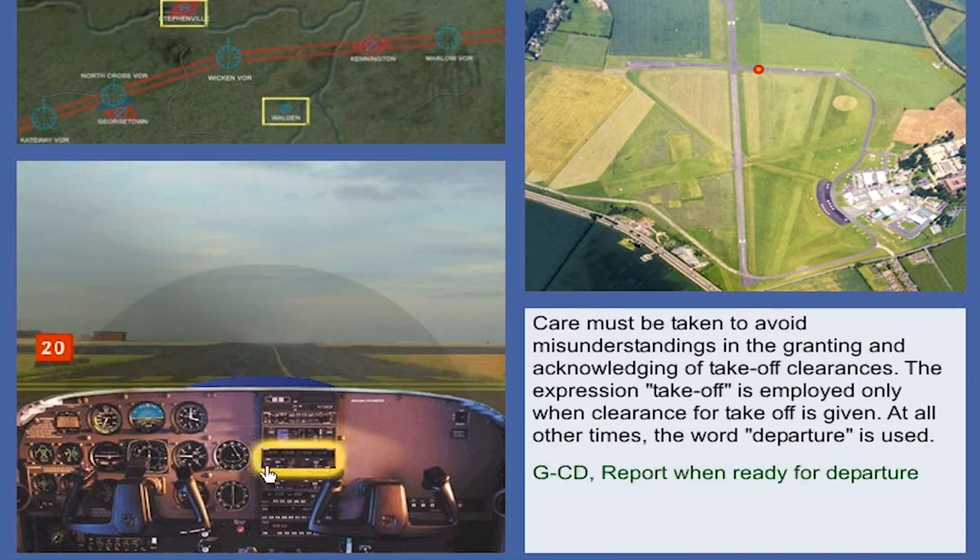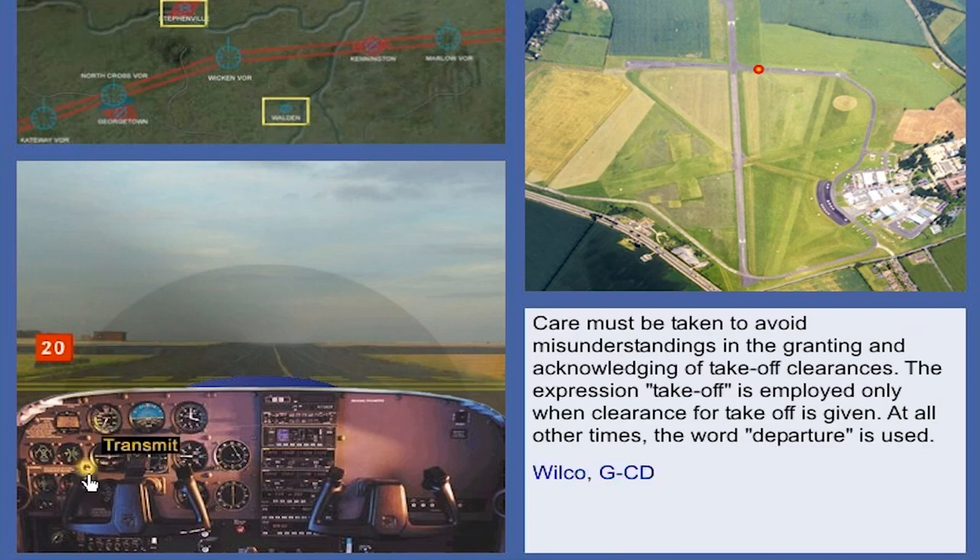Golf Charlie Delta, report when ready for departure. Wilco, Golf Charlie Delta. Golf Charlie Delta, ready for departure. Golf Charlie Delta, line up, runway 2-0.